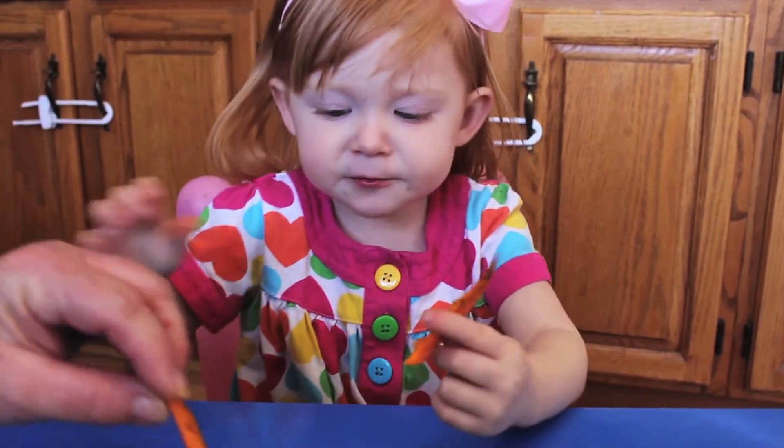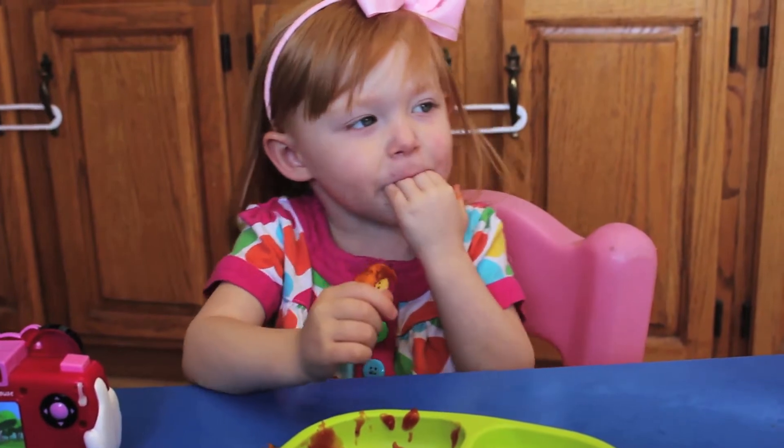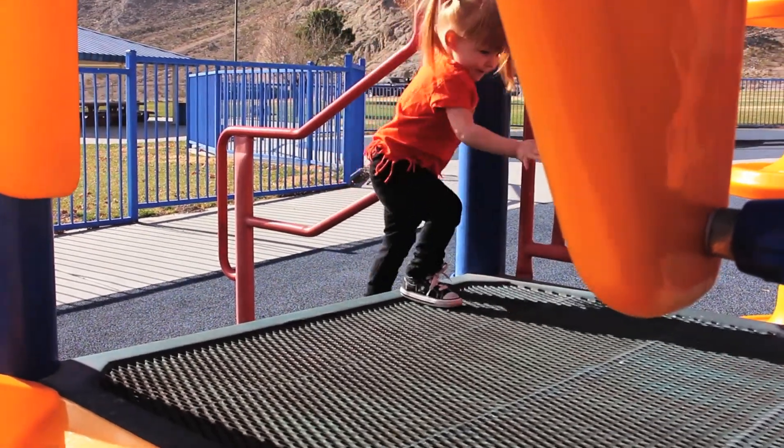Lastly, always try to offer your kids vegetables or fruit for their snacks first. Even if they refuse most of the time, eventually they'll say yes. Be sure to subscribe to our channel so you never miss a video.